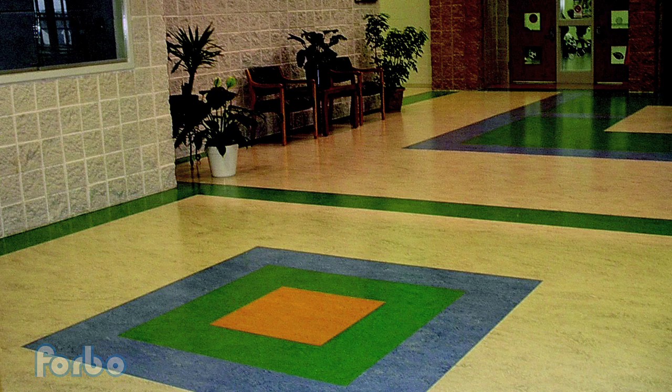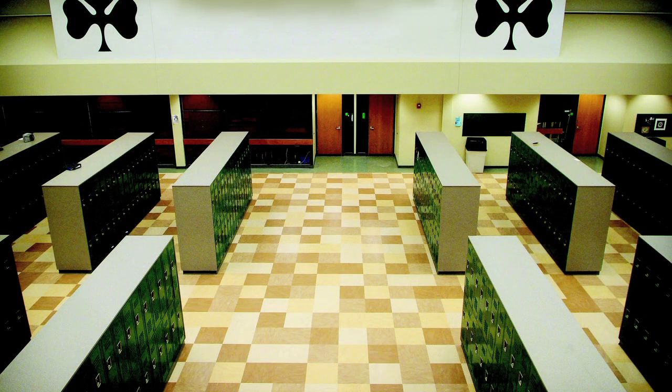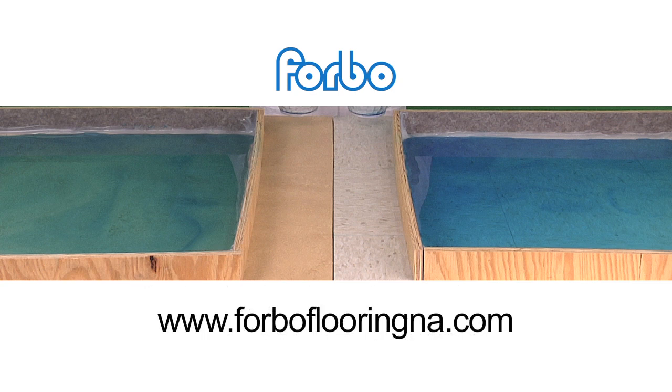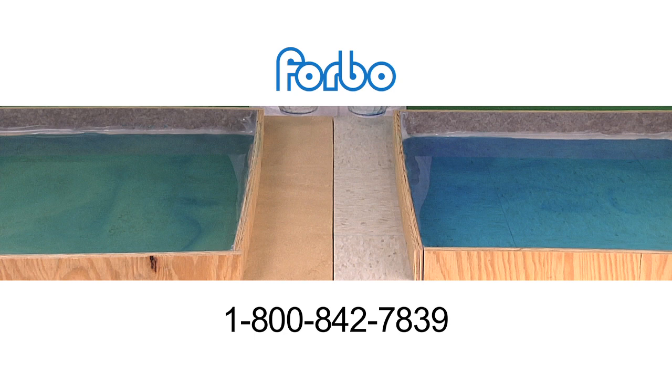This test shows that when Forbo Marmoleum is installed using Forbo adhesives and following the installation recommendations, the building and its occupants will benefit from choosing a healthy, long-lasting flooring solution. Forbo Marmoleum and Forbo adhesives deliver the best performing floors in the industry, creating better environments for all parties involved. For more information on this test or to get Marmoleum specified and installed in your facility, visit us at www.forboflooringna.com or call 1-800-842-7839.